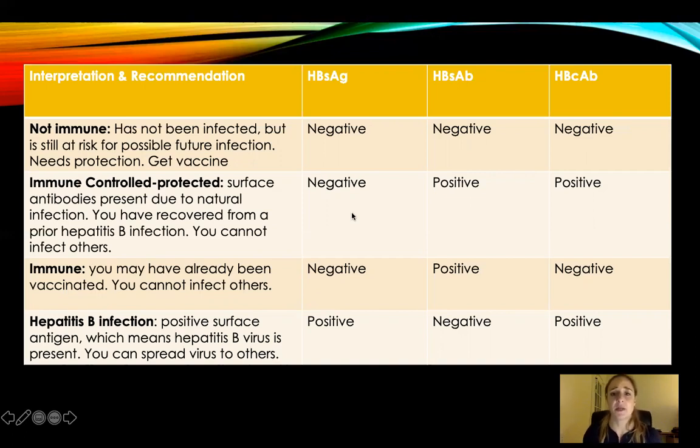Hepatitis B surface antigen is negative — you don't have it. Hepatitis B surface antibody is positive — you have immunity. And hepatitis B core is positive — it means you've had it in the past. Surface antibodies are present due to natural infection. You recovered from hepatitis B because it was in your core and that's how you built immunity.